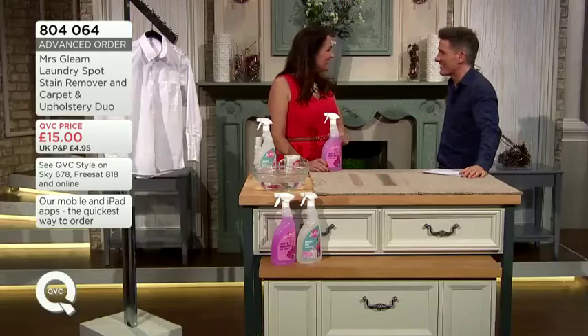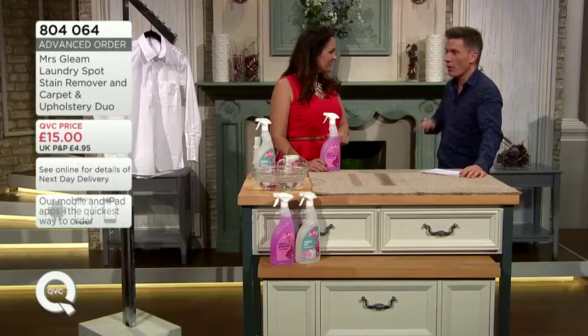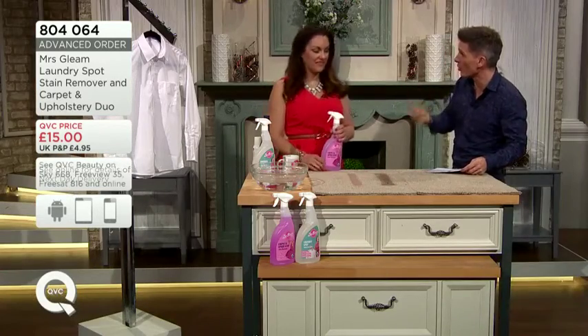Helen is here. Lovely to see you again. As I said, every time you come here, it's really popular. Sells out really quickly. Everybody loves it because it actually does the job you want it to do.